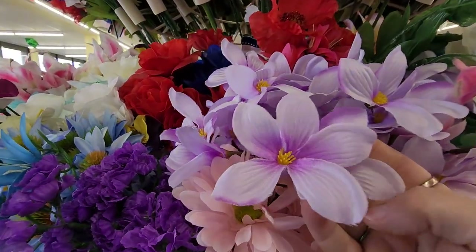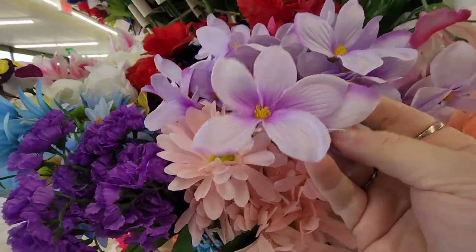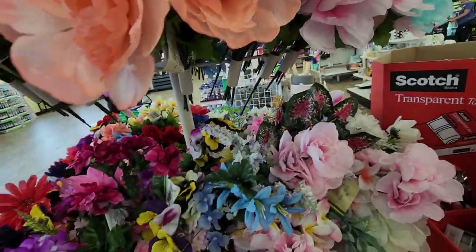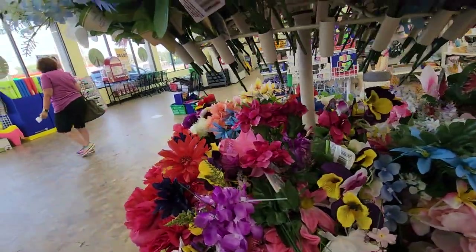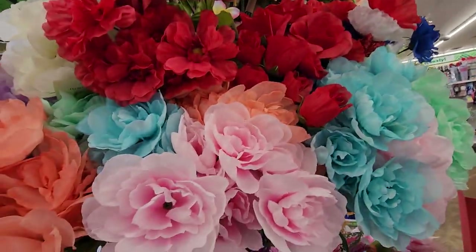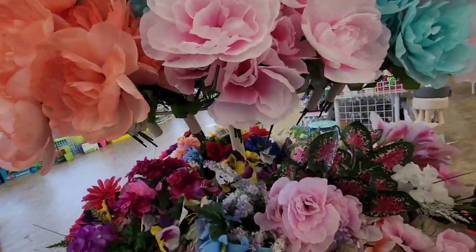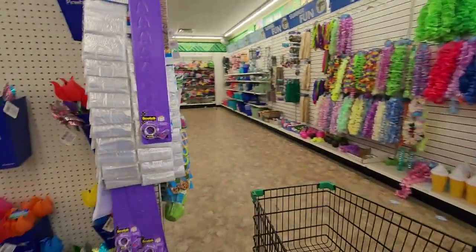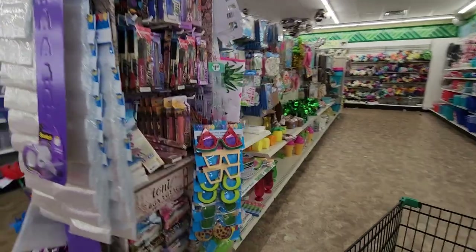Look at that — you're getting up close. That is so pretty in person. And these — I mean, I'm not good at growing plants at all. So I do like getting some of these sometimes. I have some for 4th of July that I'll keep out for a while, and then maybe I'll come get some for summertime. All right, we're going to move along.